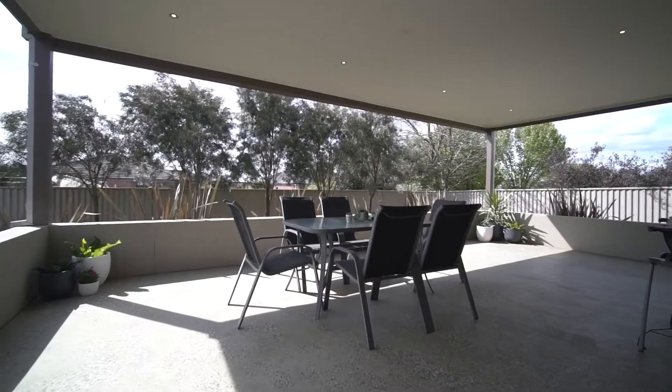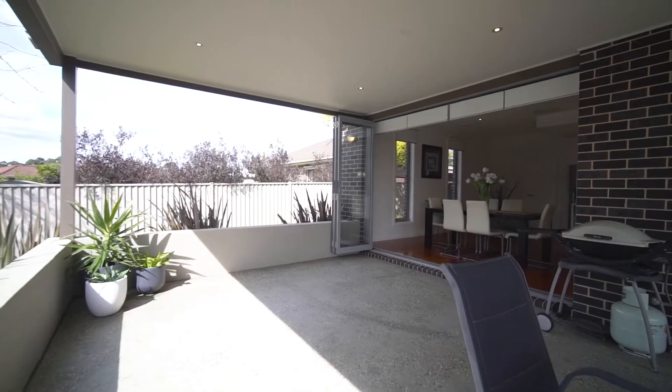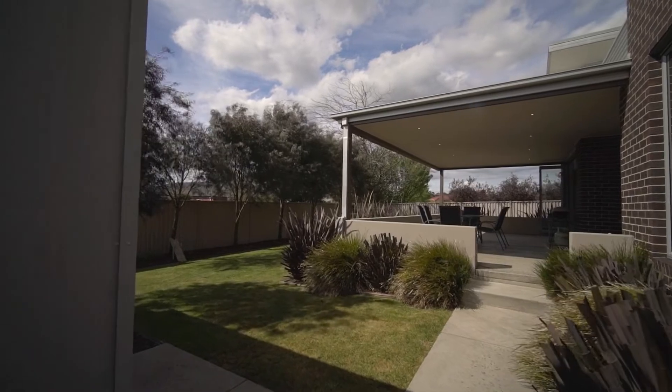The outdoor entertaining on this place is exceptional. We've got twin sets of bi-fold doors that stack right back to create that great sense of indoor-outdoor living, a polished concrete deck, and a huge undercover area that overlooks the entire backyard.